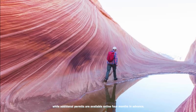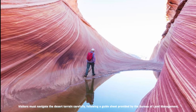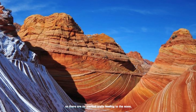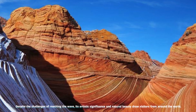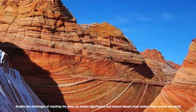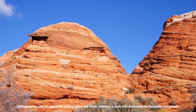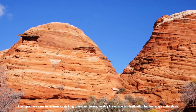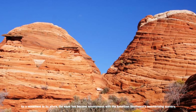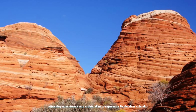Additional permits are available online four months in advance. Visitors must navigate the desert terrain carefully, following a guide sheet provided by the Bureau of Land Management, as there are no marked trails leading to the Wave. Despite the challenges of reaching it, the Wave's artistic significance and natural beauty draw visitors from around the world. Photographers seek to capture its striking colors and forms, making it a must-visit destination for landscape enthusiasts and a symbol synonymous with the American Southwest's mesmerizing scenery.